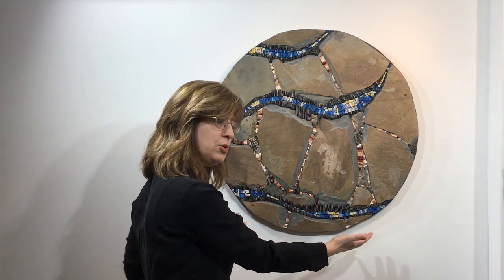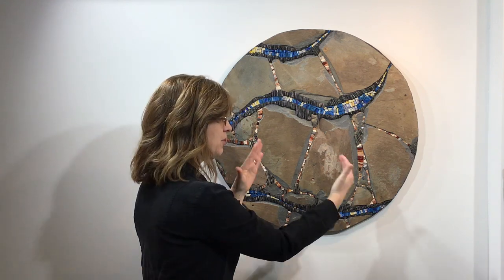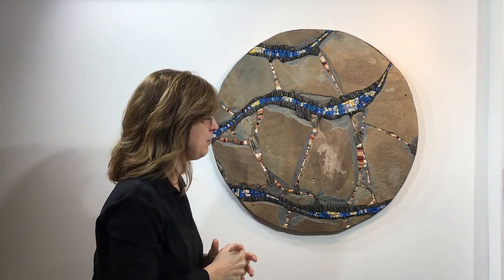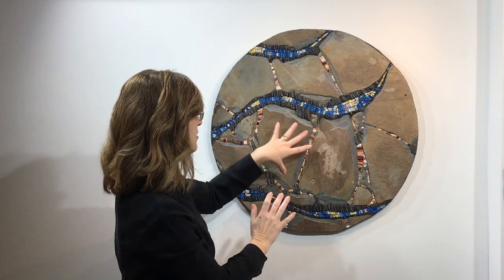What I liked about the roundness of this piece is that you have a better idea of a continuation of what's going to be going on outside of the piece. In my square pieces, I couldn't quite help the viewer see past what was going on outside the piece, and I feel that I'm able to do that more so in a round piece.